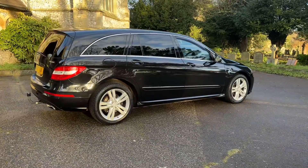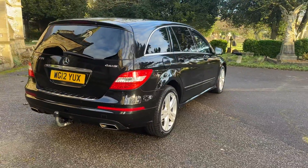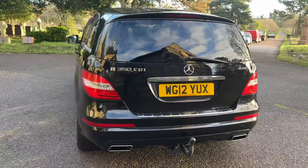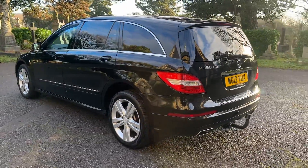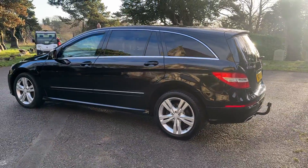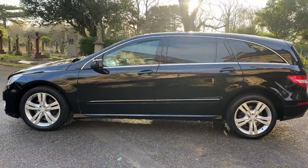The car comes with a new January 2025 MOT with no advisories and is finished in metallic black with half black and Alcantara leather. This car is absolutely stunning, very very straight, drives excellently, and is also a seven-seat car. A tow bar is also fitted.